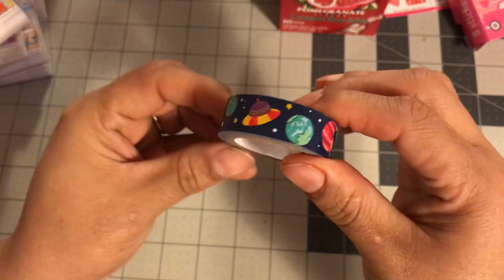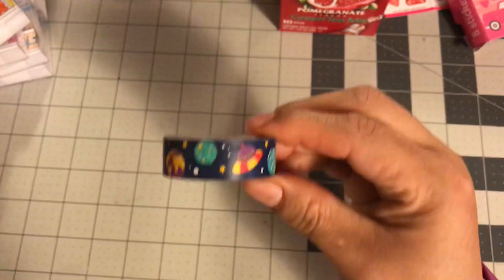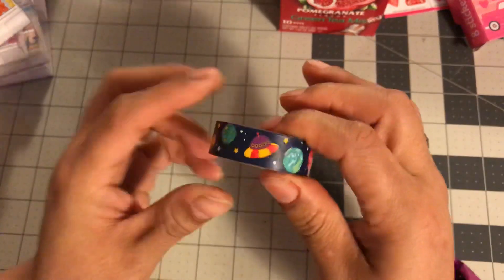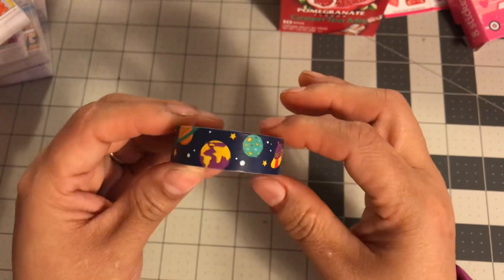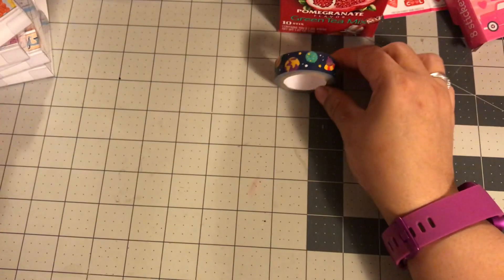I've been on a washi score lately. It has the planets, and I do want to do some galaxy stuff eventually. I just don't know when. I am just so behind in crafting and I feel really bad for that — even in my planner. So hopefully you guys will have some planner videos coming soon. But for now, I got washi, so I got that one.